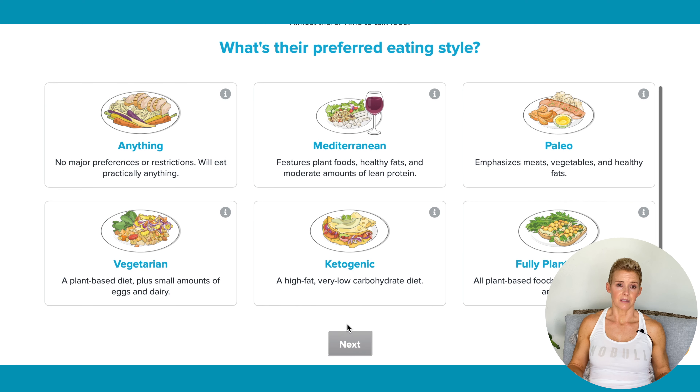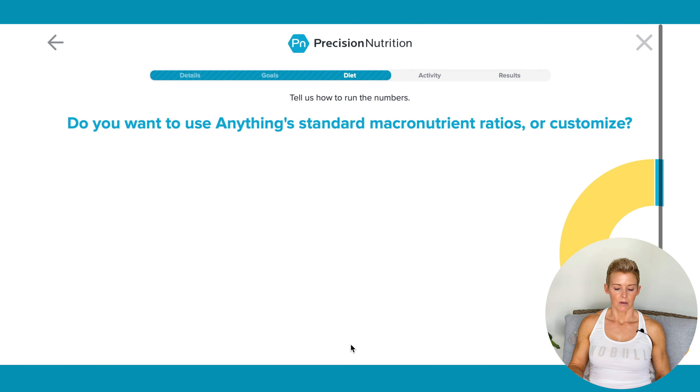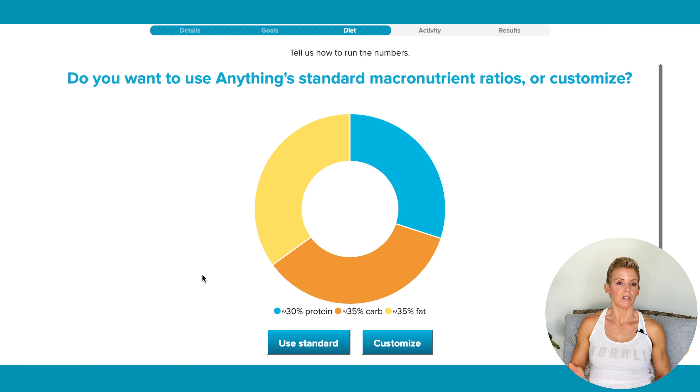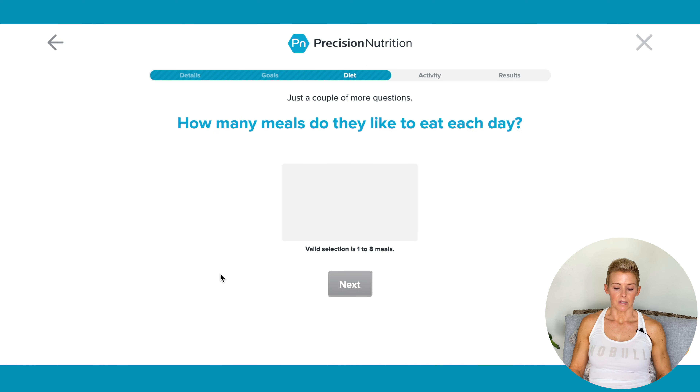Preferred style of eating — honestly, it's your preference, whatever you like. Most people pick anything, and that's what I'm going to pick for our client. Standard macronutrient ratio or customized — we're going to use standard. If you're not familiar with macros, just stick with standard. How many meals do they like to eat each day? We'll just say 4.